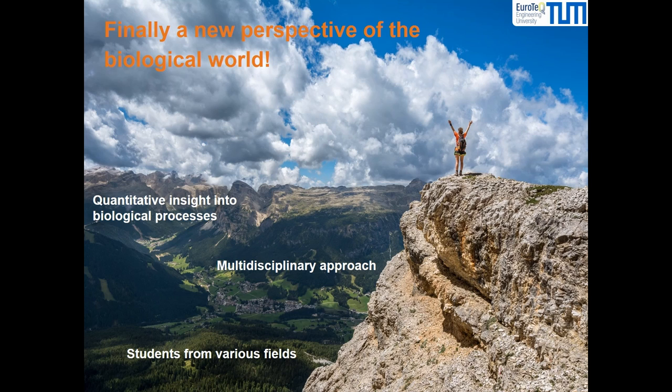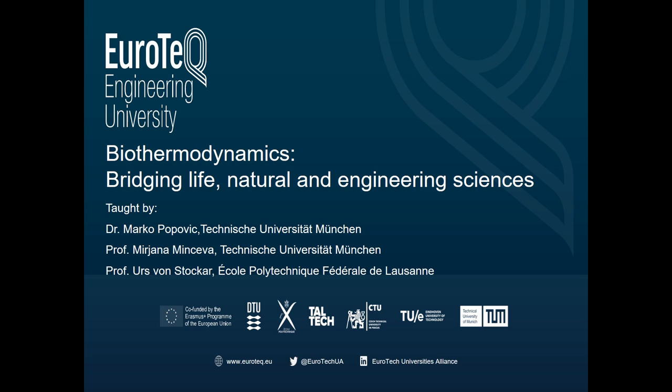Biothermodynamics: Bridging Life, Natural, and Engineering Sciences. Taught by Dr. Marko Popovic and Professor Mirjana Mincheva, Head of the Professorship of Biothermodynamics at Technical University of Munich, and Professor Urs von Stocker, who has been a protagonist in the field for the last 50 years. See you in class!